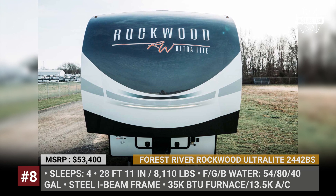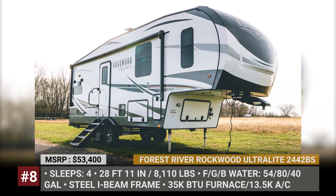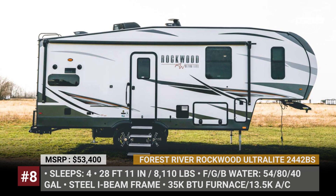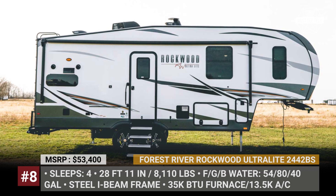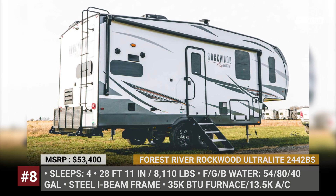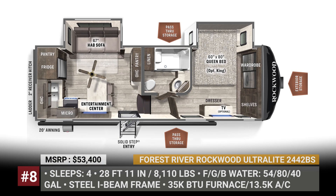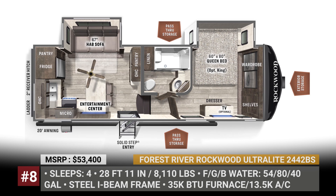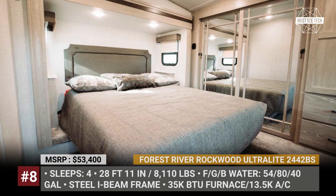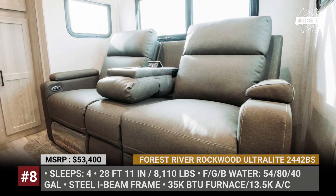Forest River Rockwood Ultralight. The major focus of this Forest River fifth wheel is a larger bathroom and a bedroom that fits into a 28 feet 11 inches body. The coach has a steel I-beam frame body with laminated fiberglass sidewalls and a one-piece seamless roofing membrane. The Rockwood Ultralight 2442BS has a two slide-out construction that holds a queen bed or even an optional king size, plus a 67-inch deluxe tri-fold sofa in the living room.